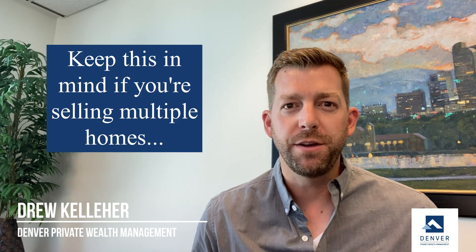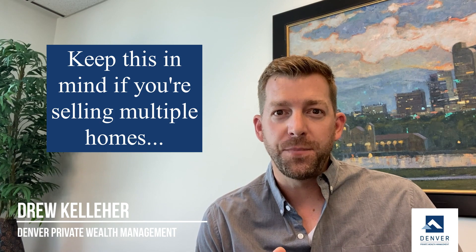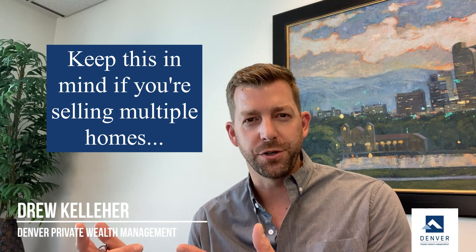A few last things to be aware of: let's say you bounce between two different homes, two different residences — that's fine. But you cannot sell back to back and see those exclusions. If you sell one residence this year, you would need to wait two years to sell the other residence to see that exclusion amount.